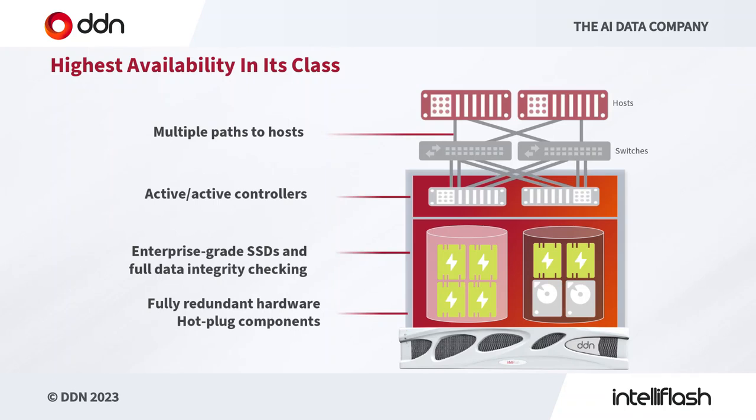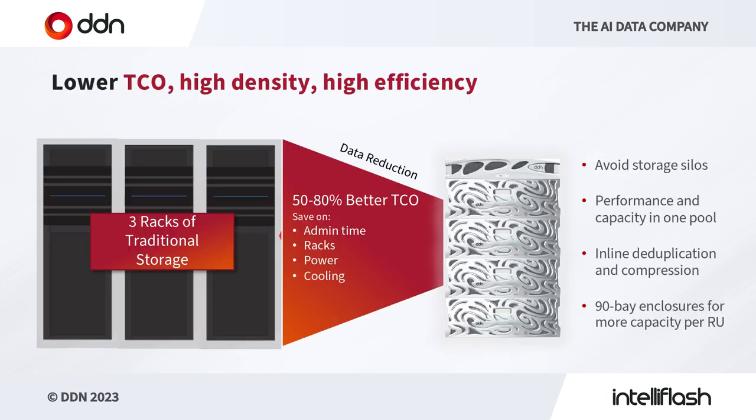As you would expect, these are enterprise-class systems with full redundancy end-to-end — multiple paths to hosts, active controllers, enterprise-grade media with full data integrity checking, and fully redundant hardware and hot-plug components, all running in an extremely fast 2U controller appliance. We add to our appliance high-performance all-NVMe flash, plus a number of HDD enclosures for the H series hybrid systems. With the H series we can have up to four 90-bay 4U enclosures.